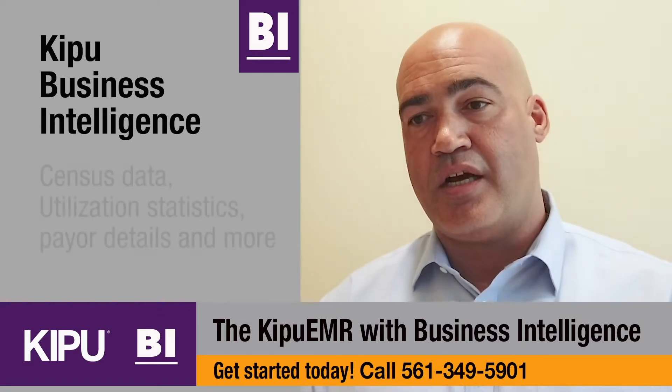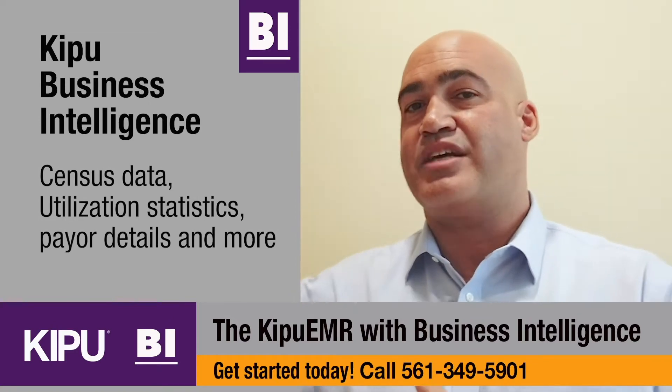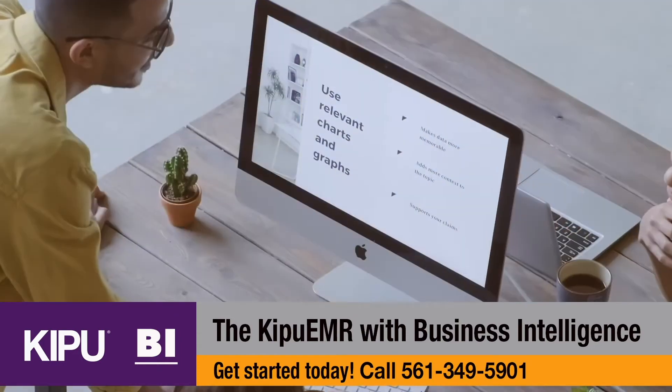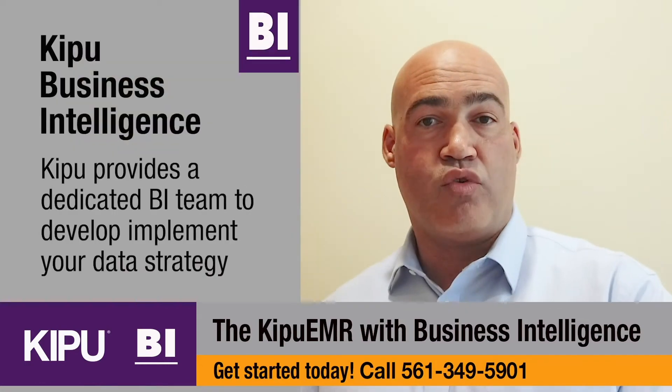We've aggregated census data by day, by week, by month. We've aggregated utilization. We've given you the ability to extract this information. We even have some facilities where we are providing this information to them in a way that they can ingest it into their own business intelligence platforms in-house.